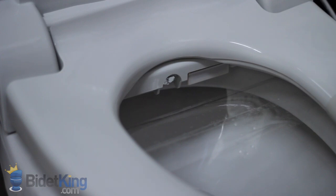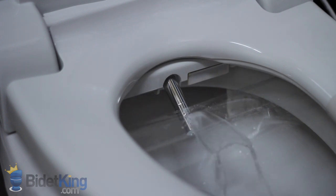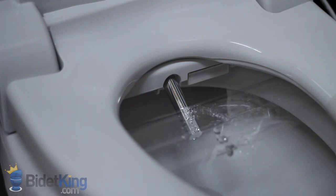Blooming bidet seats feature special aluminum-coated nozzles for added hygiene. The NBR1063 has one of the best-feeling water streams we've ever tested. Here we see the rear wash with adjustable nozzle position; the nozzles can also oscillate for better cleaning. When the nozzle retracts, you will notice water dribbling out as the nozzle cleans itself with a jet of water before and after each use. Here we see the front feminine wash coming from a separate section of the nozzle. Nozzle position is again adjustable and oscillation is available.